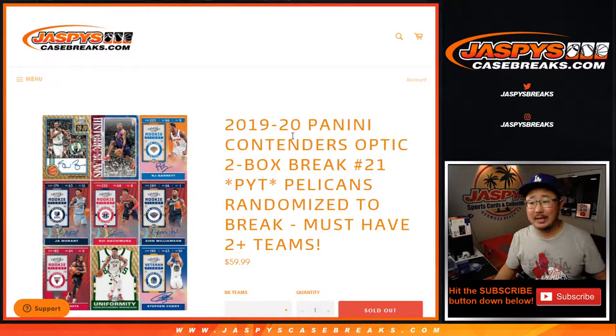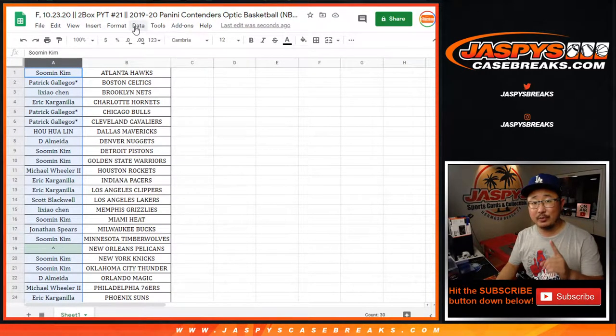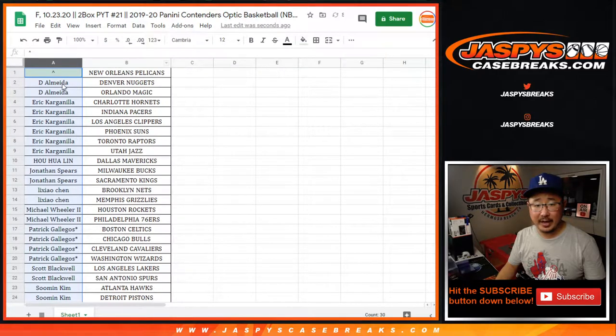Hi everyone, Joe for JaspiesCaseBreaks.com, coming at you with 2019-2020 Panini Contenders Optic Basketball, Pick Your Team number 21. Big thanks to all these folks for getting into the action. Remember, you got a chance at the Pelicans in this one. If you bought at least two teams, that's one entry, so on and so forth — you saw the item description.